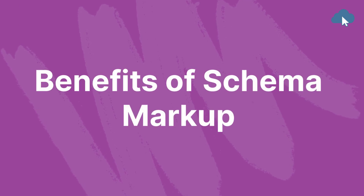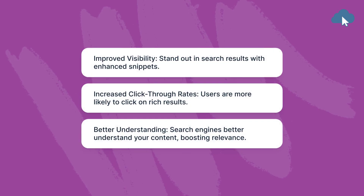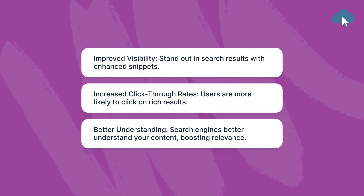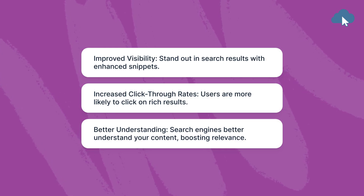Benefits of Schema Markup. Improved visibility: stand out in search results with enhanced snippets. Increased click-through rates: users are more likely to click on rich results. Better understanding: search engines better understand your content, boosting relevance.